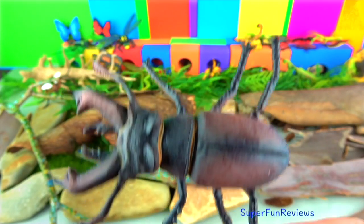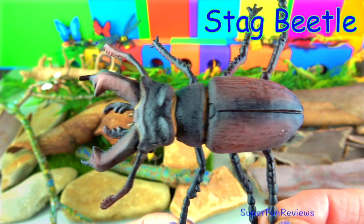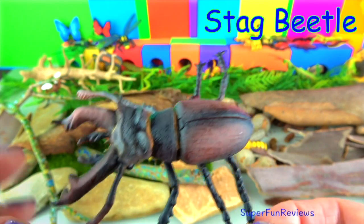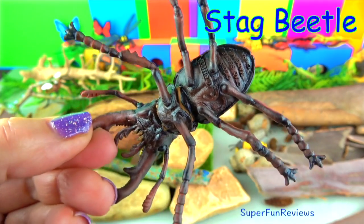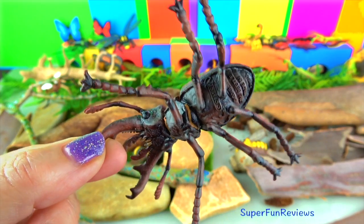The stag beetle gets its name from the extended jaw which looks like a stag's antlers. The male beetle uses their jaws to wrestle each other.